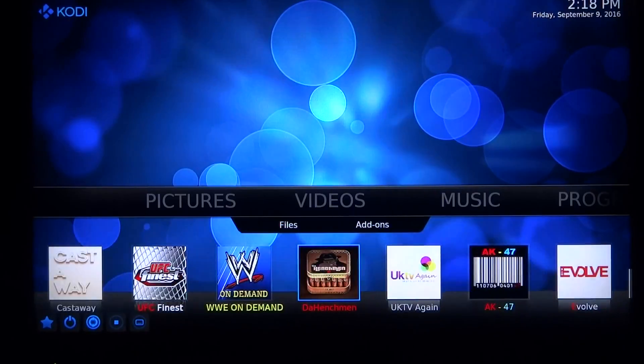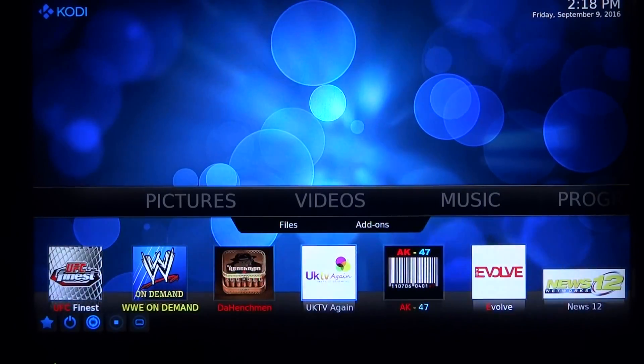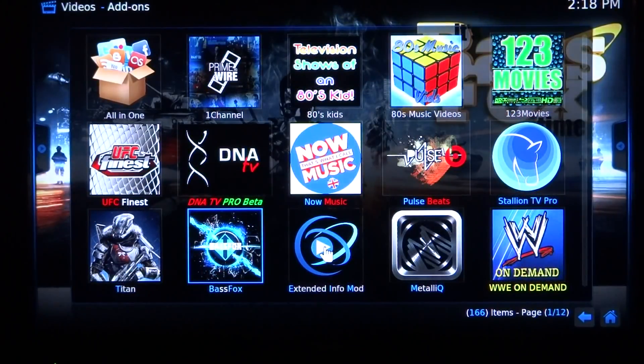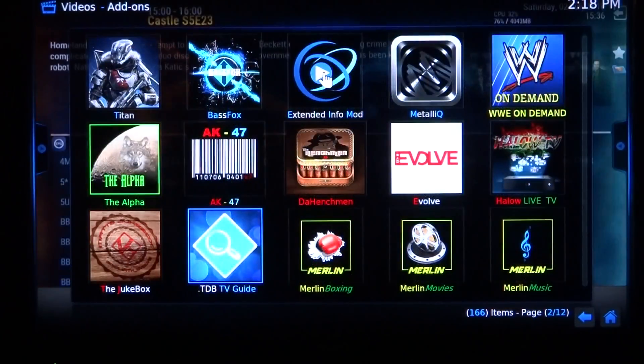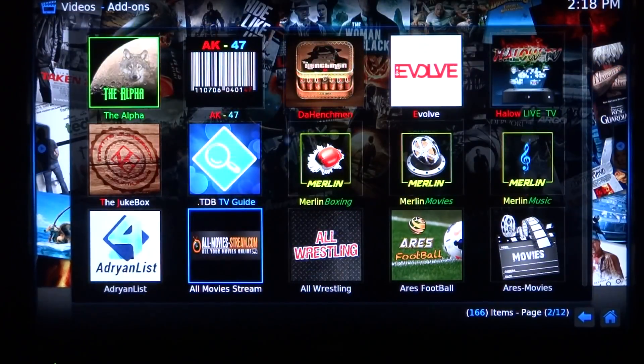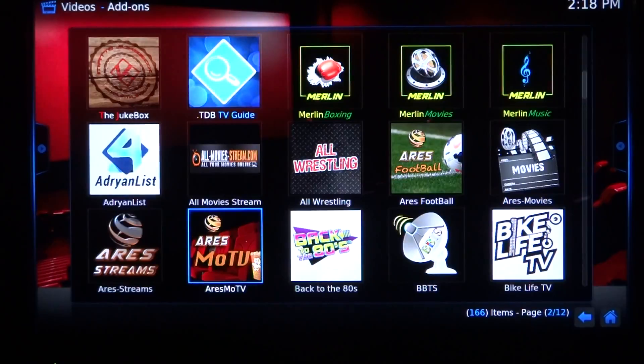Same thing with WWE — a lot of people pay for that. The Henchmen, UK TV, live TV — all great. Under the videos tab, all the add-ons we've programmed in are there for you. There are way too many to talk about. 95 to 98% of them are working, and the ones that don't, hopefully they'll be updated by the author and working again soon.